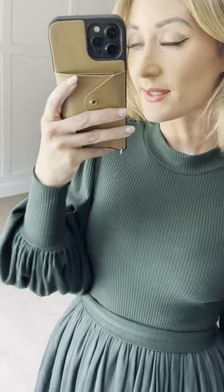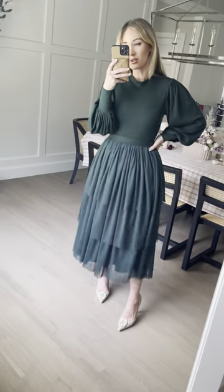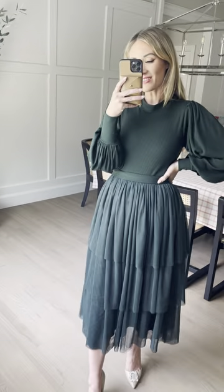I'm wearing my true size extra small and I'm 5'4" for reference. It's a mini length. Such a beautiful timeless dress and so perfect for the holidays and wintertime.